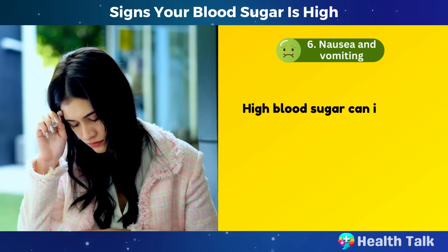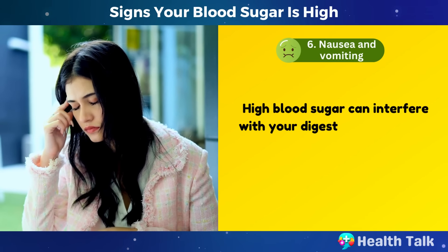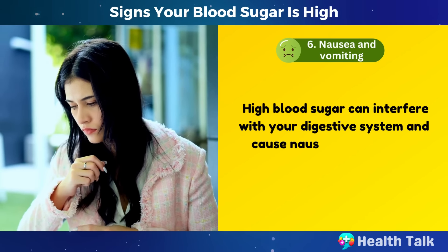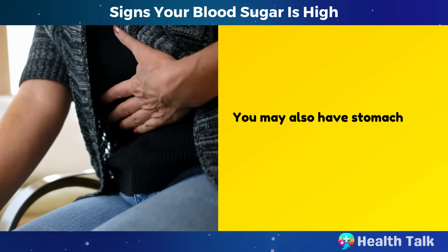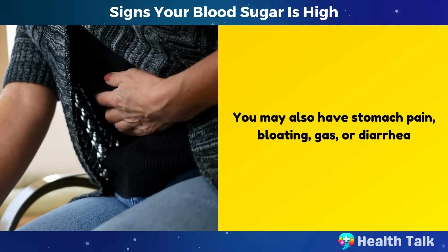Number 6: Nausea and vomiting. High blood sugar can interfere with your digestive system and cause nausea and vomiting. You may also have stomach pain, bloating, gas, or diarrhea.